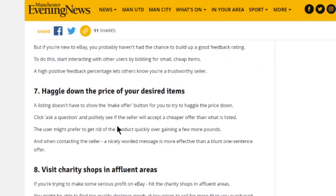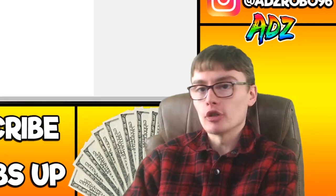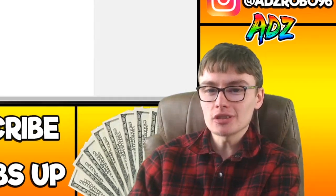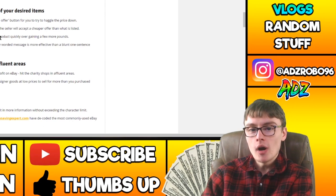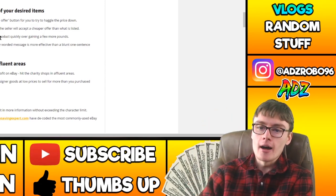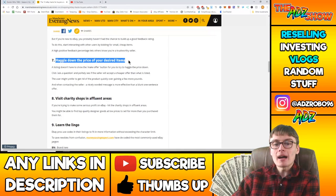A listing doesn't have to show the 'make offer' button for you to try and haggle down the price. eBay has a function where buyers can send an offer through the messaging system even if the seller hasn't enabled offers. I know a lot of eBay sellers don't like this, but personally I don't mind. Sellers might just ignore the offer anyway, but for buyers it is a bit of a hack because they might not realise they can send an offer through messaging even without the official button.